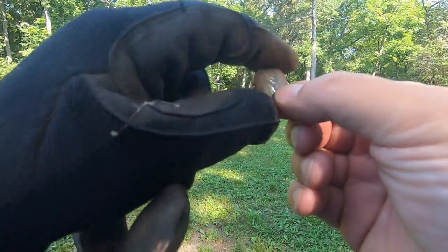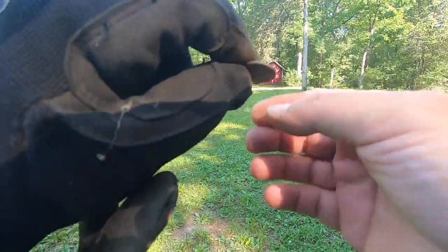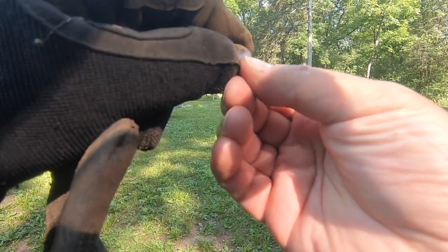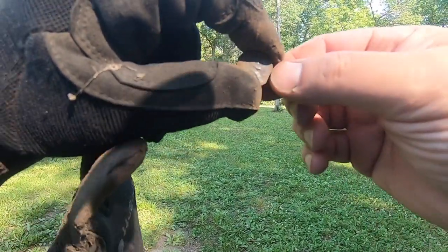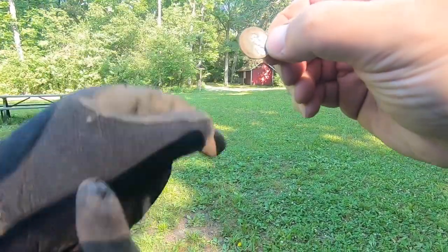I found my first target of the day here, which is a wheat cent. I can't make the date out — 1940-something. That actually might be just 1940. We'll go with that. First target here today at the Scout camp.